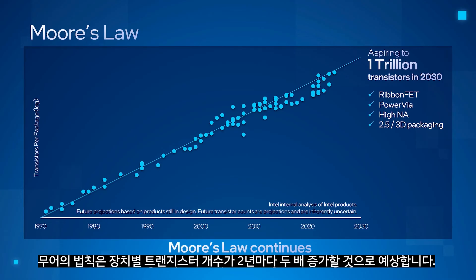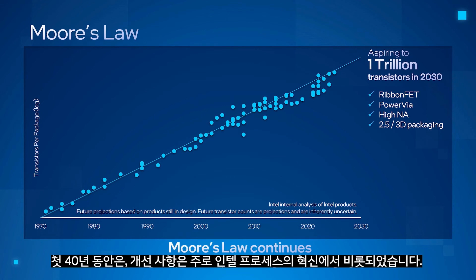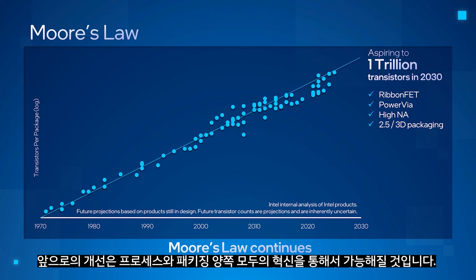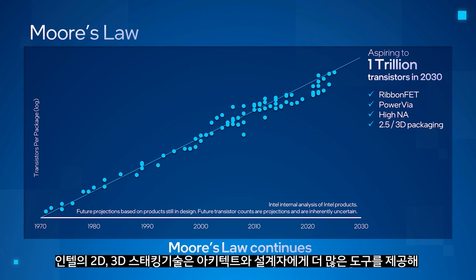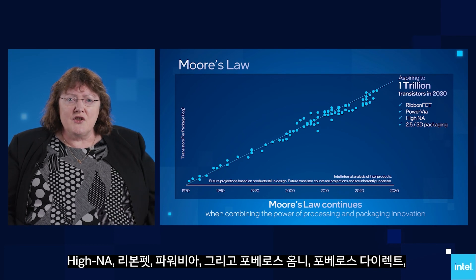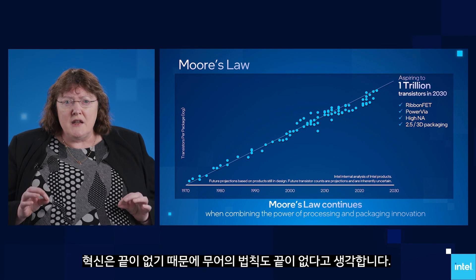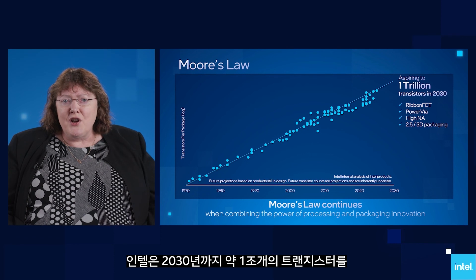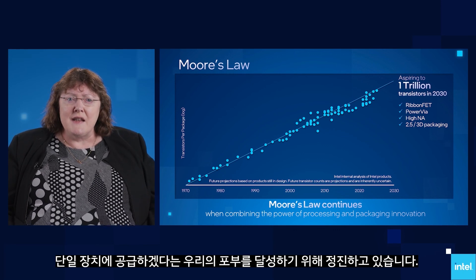Moore's Law predicts that the number of transistors per device will double every two years, and it is and always has been driven by innovation. For the first 40 years, the gains came primarily from innovations in our process. Going forward, gains will come from innovations in both process and packaging. Our processes will continue to deliver historic density improvements, while our 2D and 3D stacking technologies give architects and designers more tools to increase the number of transistors per device. As we look forward to innovative technologies such as High-NA, RibbonFET, PowerVia, Foveros Omni and Direct, and others, we see no end to innovation, and therefore no end to Moore's Law. We remain undeterred in achieving our aspiration of delivering approximately 1 trillion transistors in a single device by the end of the decade.